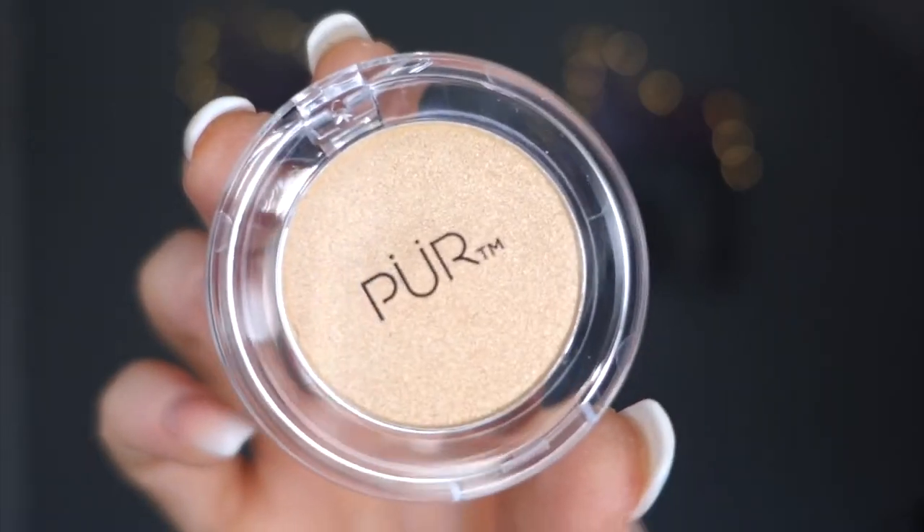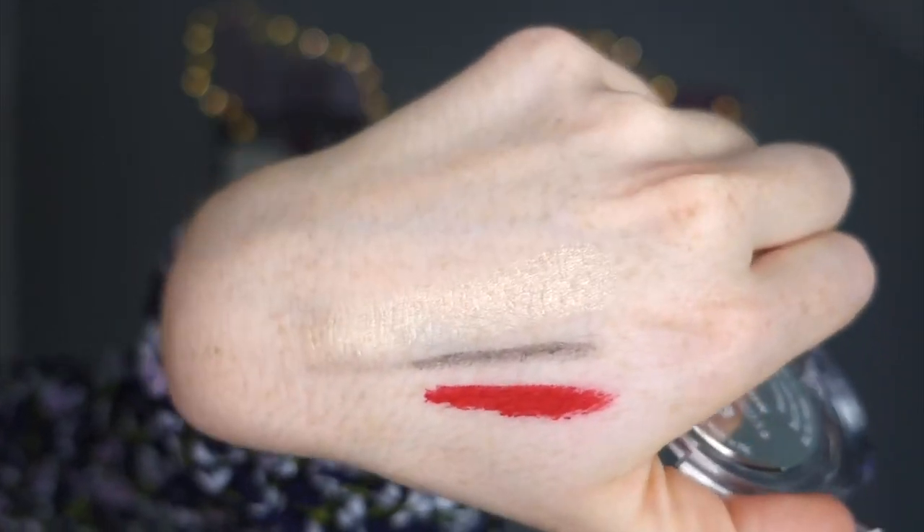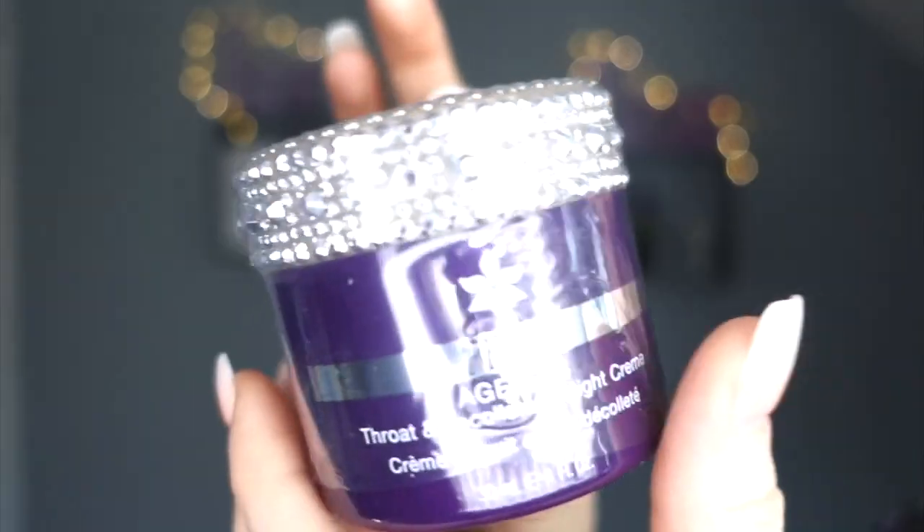Day twenty-four - 'Highlight of the Season' - could it be a highlighter? It is! Pur skin perfecting powder afterglow highlighter. We didn't get a highlighter last year. It's difficult to see because it's so reflective, but testing it on my hand - oh wow, that is beautiful. It also has a scent - kind of vanillary, delicious.